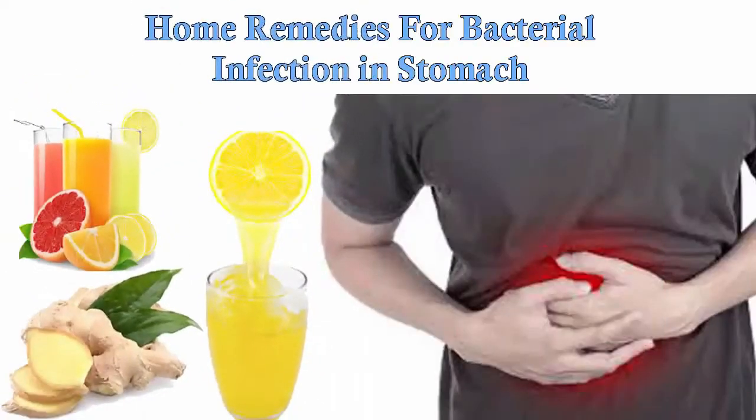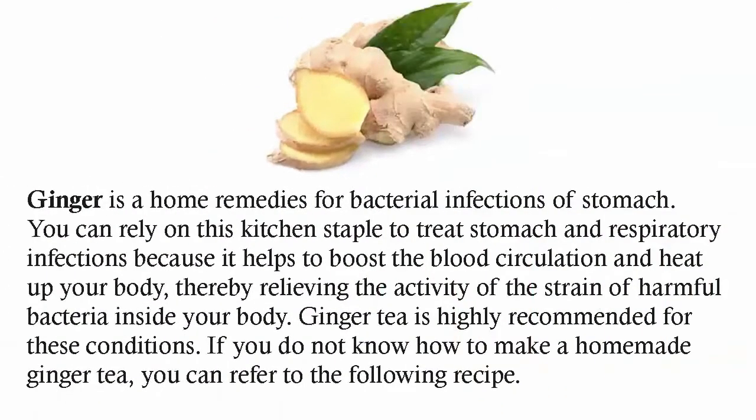Natural home remedies for bacterial infections in stomach. Ginger is a home remedy for bacterial infections of the stomach. You can rely on this kitchen staple to treat stomach and respiratory infections because it helps to boost blood circulation and heat up your body, thereby relieving the activity of harmful bacteria inside your body. Ginger tea is highly recommended for these conditions.